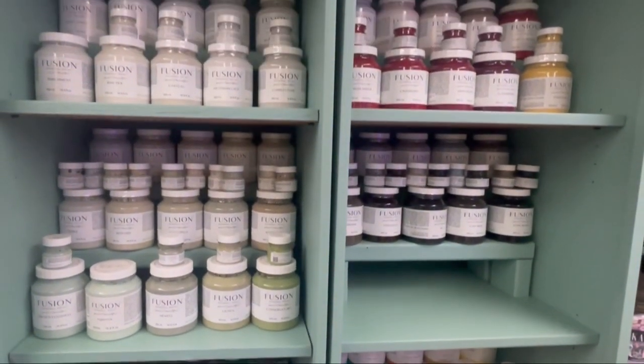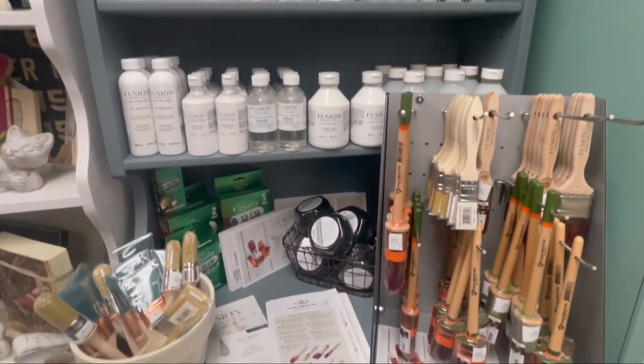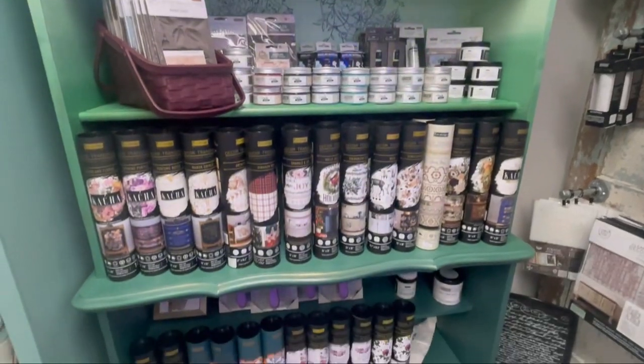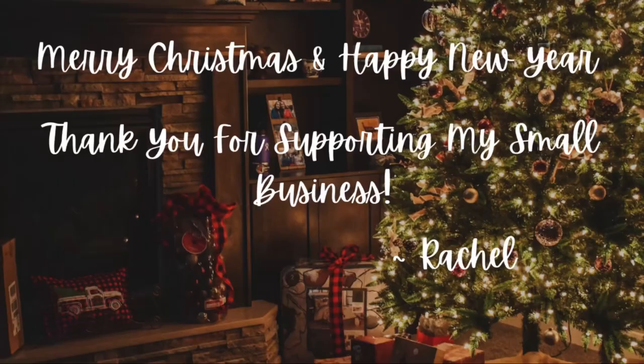We are East Tennessee's largest Fusion Mineral Paint retailer. And Gypsy Woman Charm carries the entire Prima line — you can find it at gypsywomancharm.co. Thank you so much for watching. Have a wonderful Christmas and a Happy New Year.